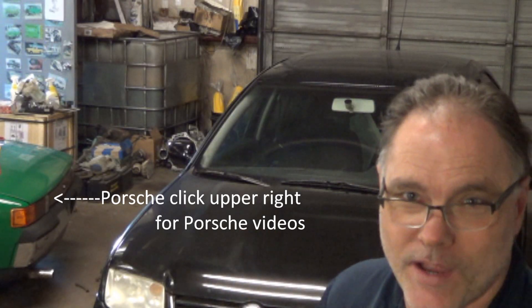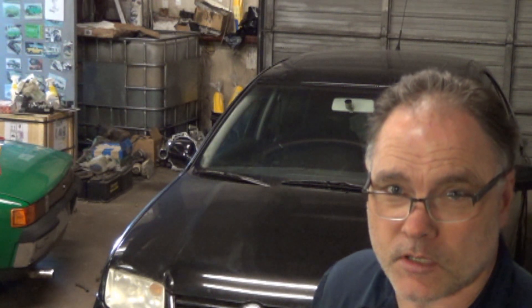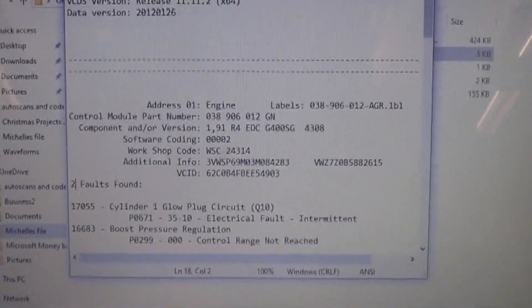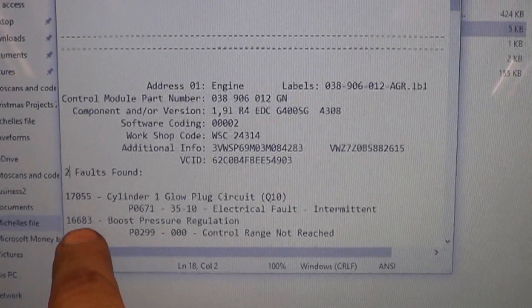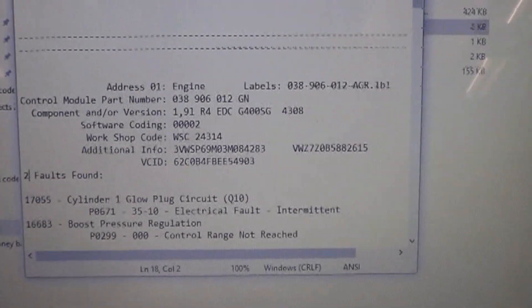We have here a 2003 Volkswagen Jetta with a 1.9 liter TDI with the solid and reliable ALH engine. The customer's complaint is it lacks power. The trouble codes we got were 16683 boost pressure regulation P0299, control range not reached.